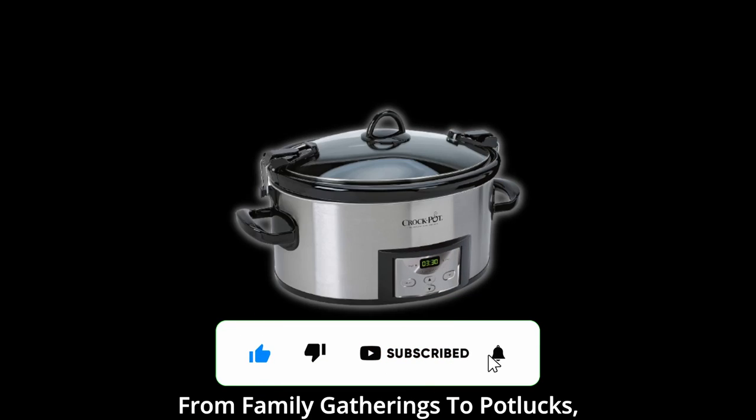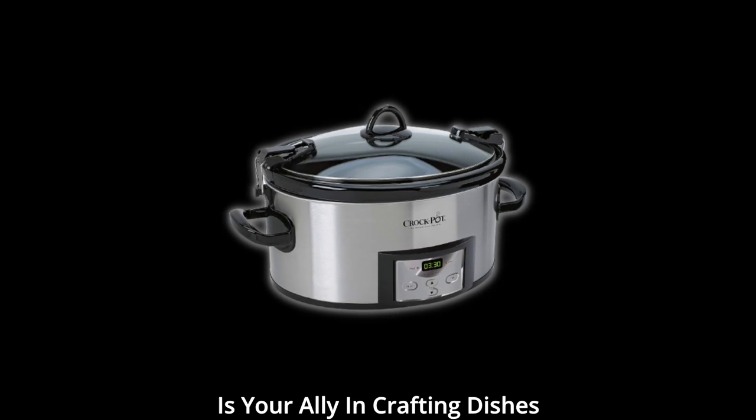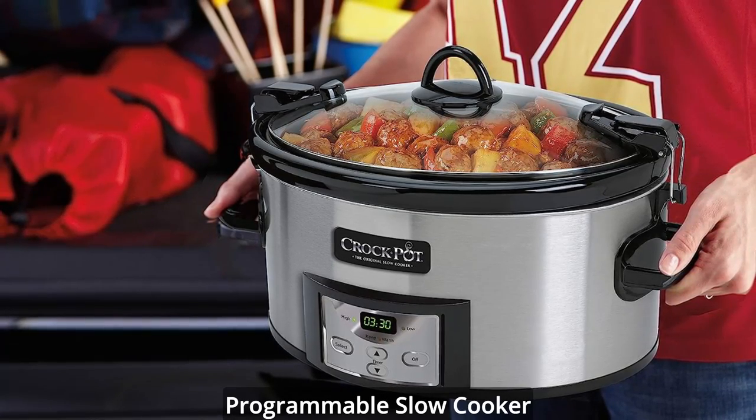From family gatherings to potlucks, tailgating parties to spontaneous get-togethers, this slow cooker is your ally in crafting dishes that resonate with perfection. Here are the key features of the Crock-Pot six-quart cook-and-carry programmable slow cooker.